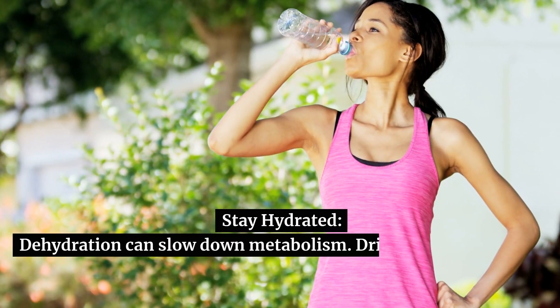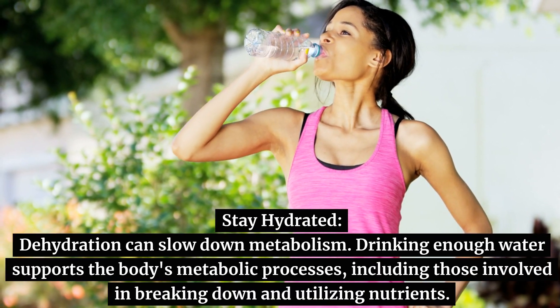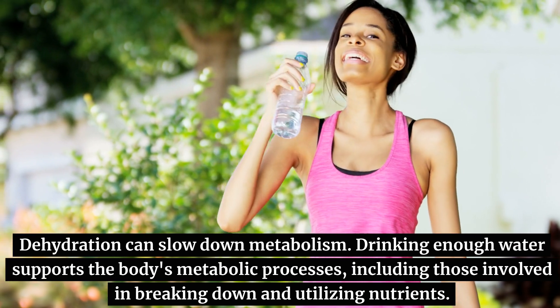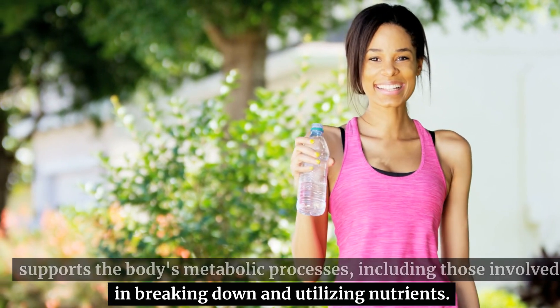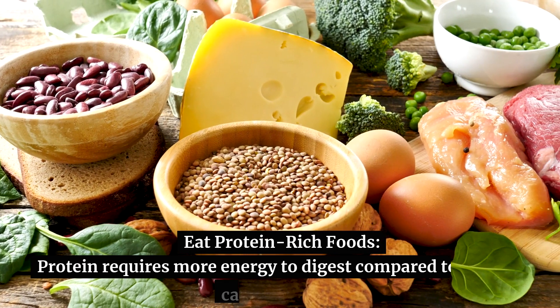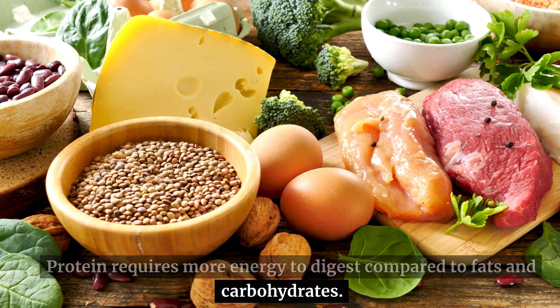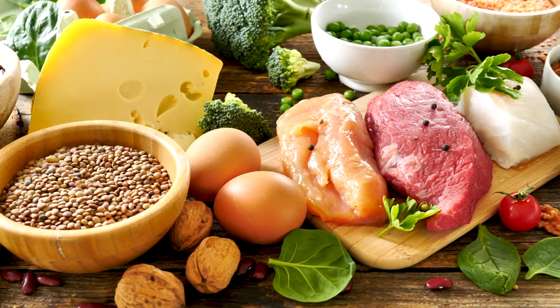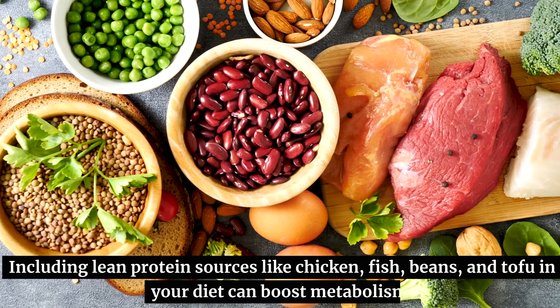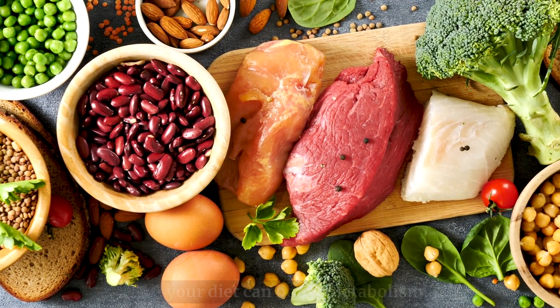Stay hydrated. Dehydration can slow down metabolism. Drinking enough water supports the body's metabolic processes, including those involved in breaking down and utilizing nutrients. Eat protein-rich foods. Protein requires more energy to digest compared to fats and carbohydrates. Including lean protein sources like chicken, fish, beans, and tofu in your diet can boost metabolism.